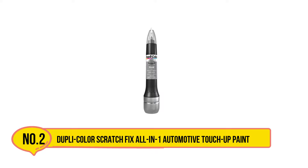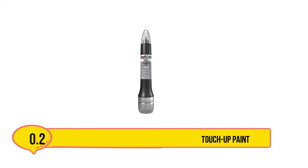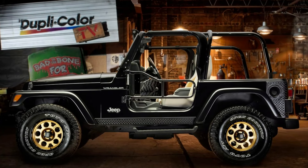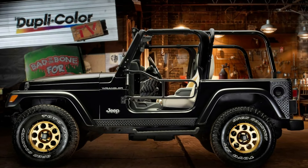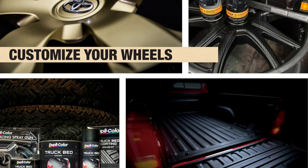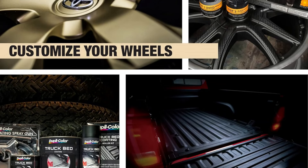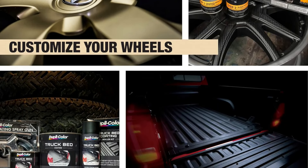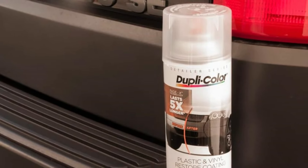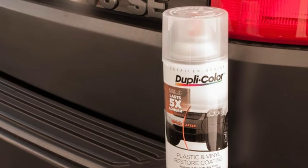Our second product is the Dupli-Color Scratch Fix All-in-One Automotive Touch-Up Paint. This is a handy, versatile tool to keep on hand for scratches, nicks, and chips on your vehicle's exterior paint. It looks and works almost like a paint marker, making it easy to carefully cover and restore color on any small-sized exterior flaws. You can use it for all different kinds of paint touch-up repairs.